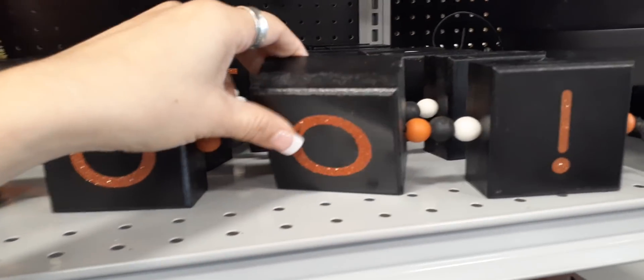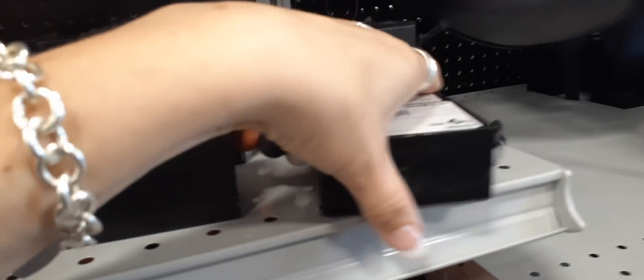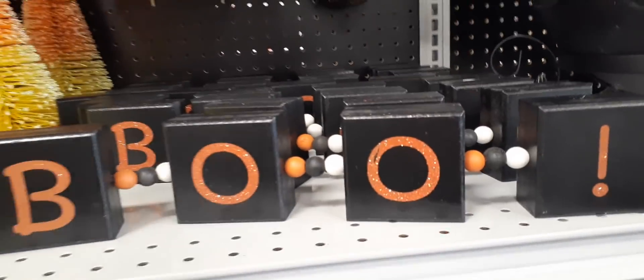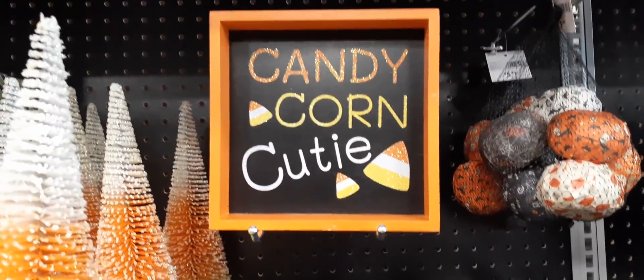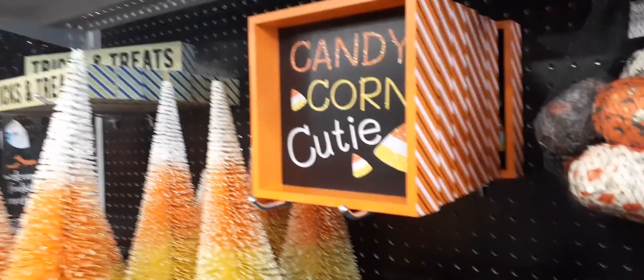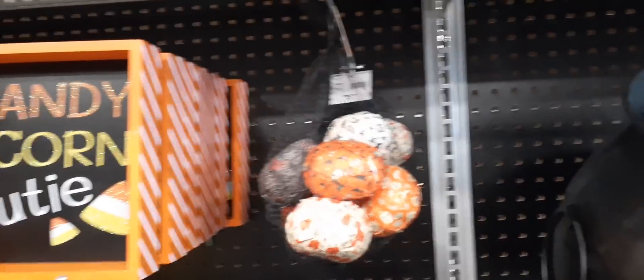We have 'Boo' in the orange and black — this is all one piece — $9.99, that is a great deal. These are not bad prices at all. $9.99 for that. Love the candy corn sign — how cute is that on the side too — $6.99. And you have this bundle of different pumpkins.